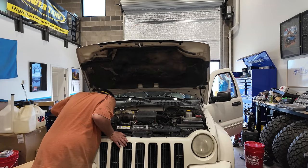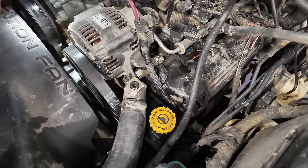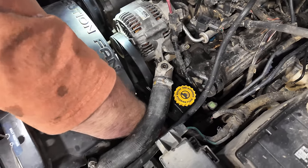Why did our belt just come off? We got the belt off — why did it do that? I have no idea; that's what I'm trying to figure out.